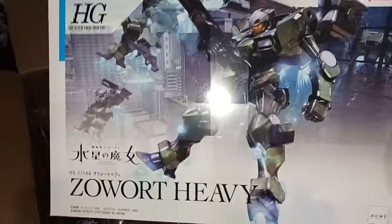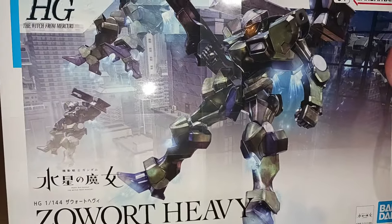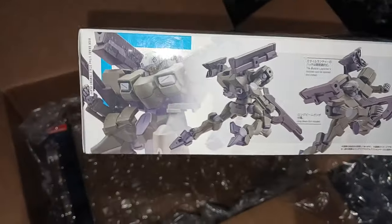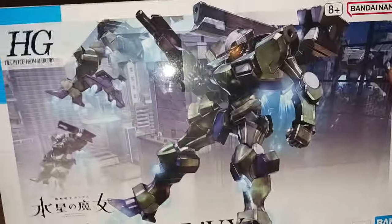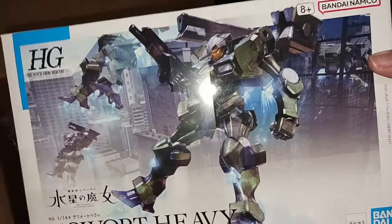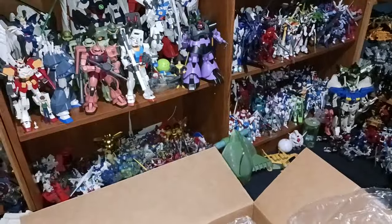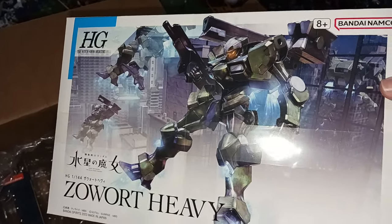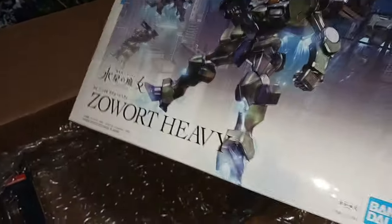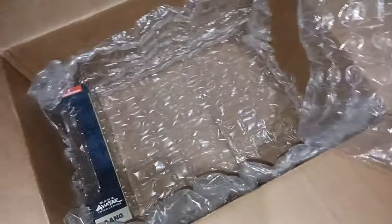Keeping on with the model kits — I finally got the Zowort Heavy from Witch for Mercury. I skipped the normal Zowort because the Heavy just looks so much cooler. If I'm only getting one of this kit I want it to be the Zowort Heavy. I am so far behind on building Gunpla — my closet has about 40 unbuilt kits and I'm not even joking. This will just go in the closet until I get around to it.